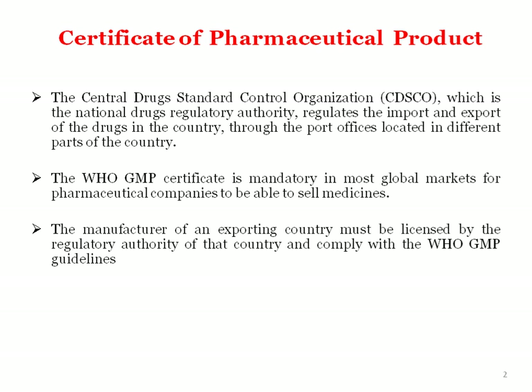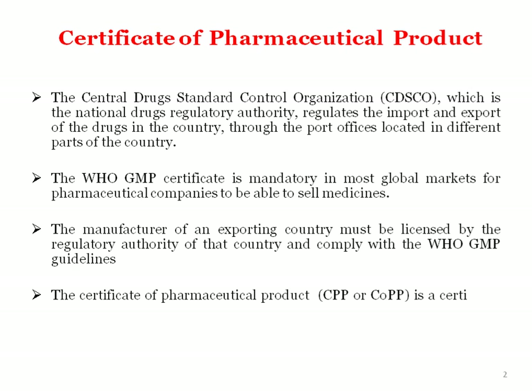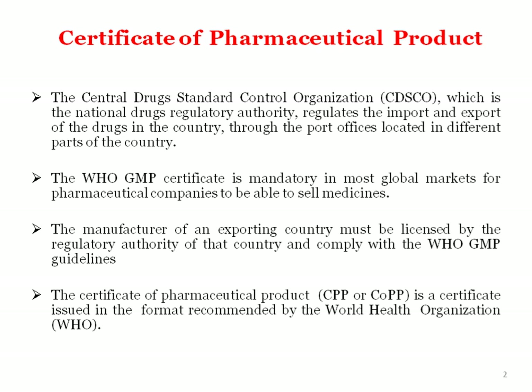If a manufacturer complies with the licensing authority rules along with WHO GMP guidelines, then their product will be able to sell worldwide. The Certificate of Pharmaceutical Product, that is CPP or COPP, is issued in the format recommended by WHO. By issuing this certificate, the manufacturer can certify their product and sell it into different countries.